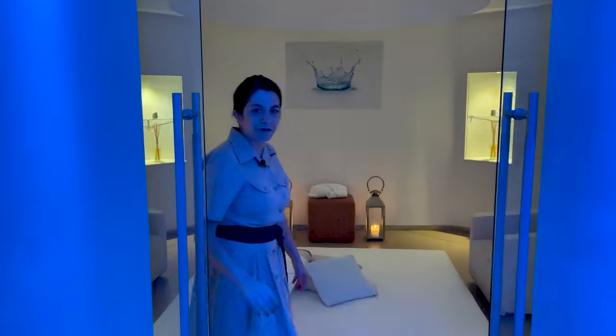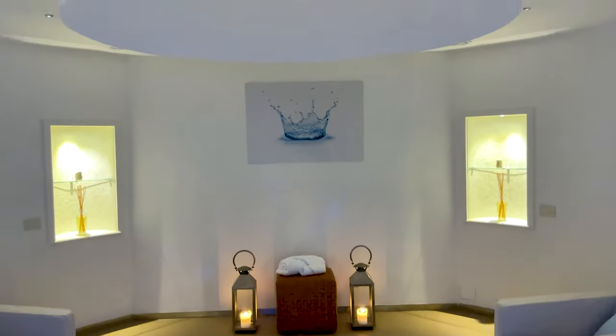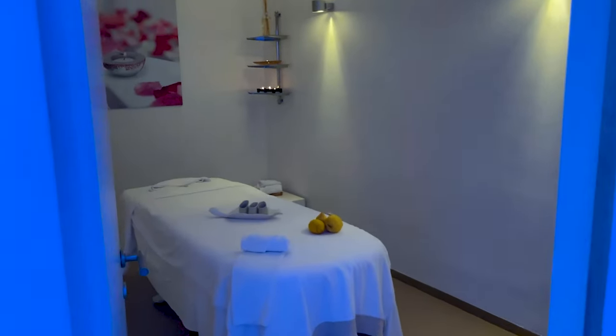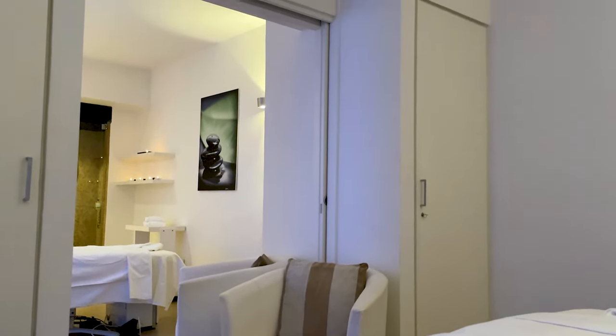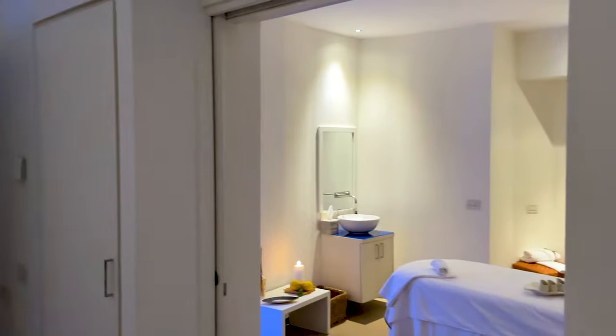They showed me the treatment rooms for shiatsu and Thai massage. It's been a little bit of a surprise so far because I thought it would be a lot smaller — when you look at the building from the outside it doesn't look that big — but it's actually quite nice and spacious, and I love the lighting they've done. You always associate Capri with this blue and that's exactly what they've captured here.